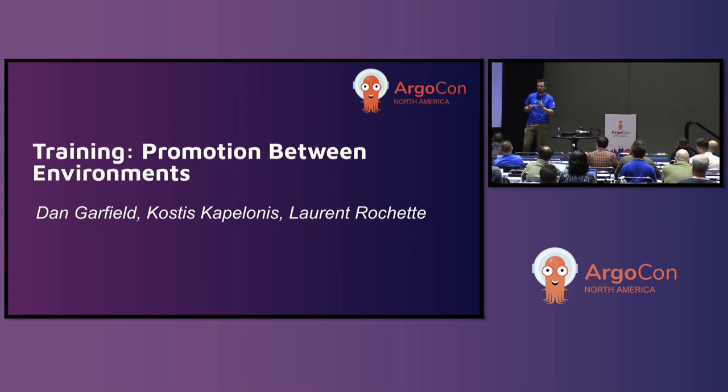How many people have deployed an app using Argo before? Good. As we go through, feel free to raise your hand if you get stuck on anything. Kostas and Laurent are going to be roaming around. If something's not working or not making sense, feel free to jump in. We're also a small enough group that if you have questions, shout them out — they've got microphones and we can have the conversation.